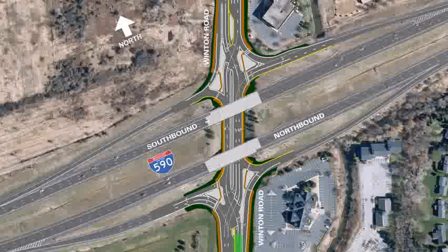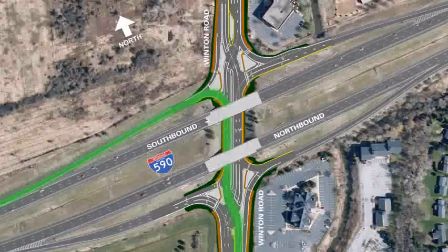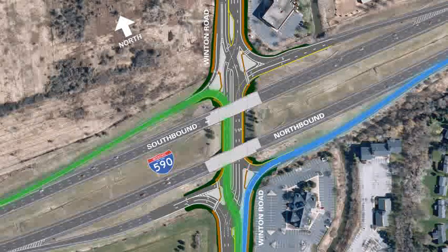If traveling north on Winton Road heading to I-590 southbound, drivers will stay in the left lane as they do now, then take the on-ramp to the expressway without having to stop at a traffic light. If traveling north on Winton Road and headed onto I-590 northbound, drivers will remain in the right lane and turn onto the expressway as they do now. The diverging diamond interchange makes it easy to access the on-ramps: to turn left, stay in the left lane; to turn right, stay in the right lane.